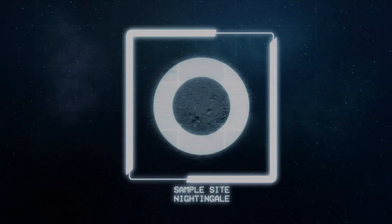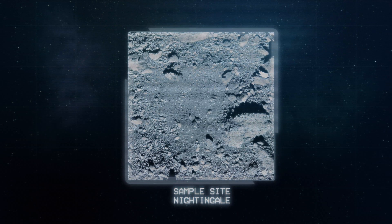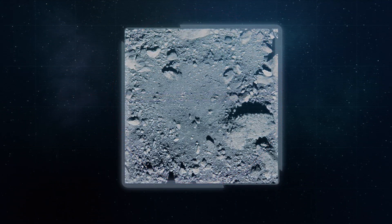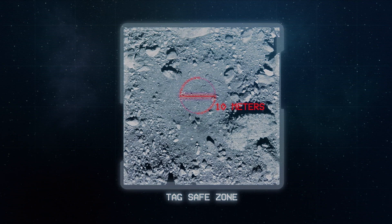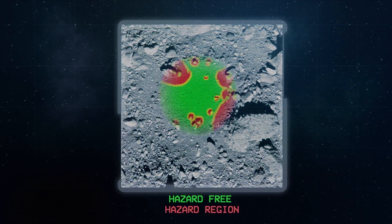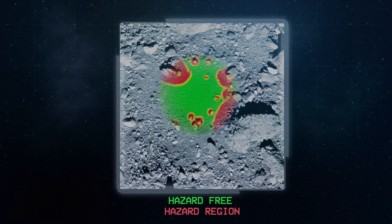The original tag accuracy requirement was to touch the surface within a 50 meter diameter circle. Based on Bennu's rough surface, our actual performance has to be much better than that, at 10 meters or less. And even within that 10 meter area, there could be smaller localized hazards that may damage the spacecraft.